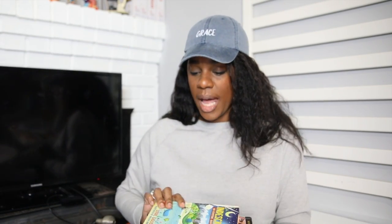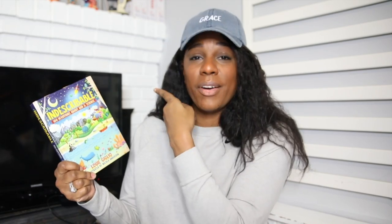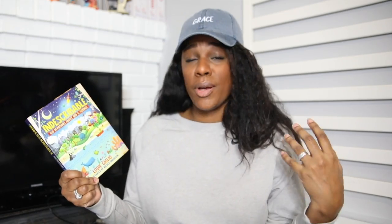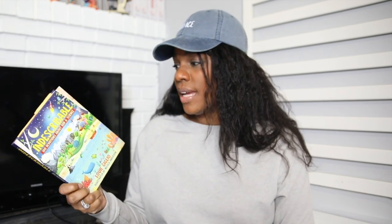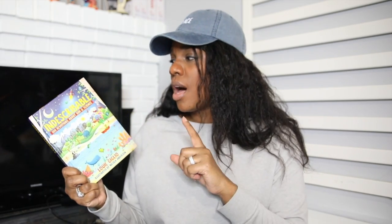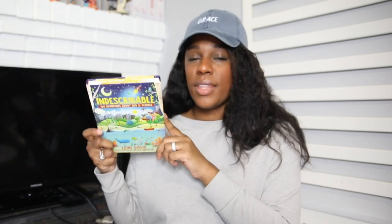For Bible, Kendall is going to be mainly responsible for our devotions. We're using the Indescribable: 100 Devotions About God and Science — I love this devotional so much. We worked through the majority of it during our summer camp and homeschool already, but I'm going through it again because it's that good. It's always great to unpack the scriptures and the lessons. Kendall is kind of in charge of making sure we get our devotions in the morning — it's his thing.